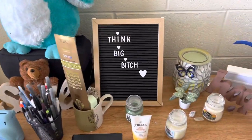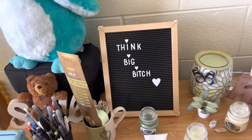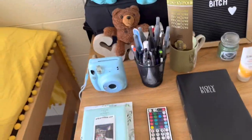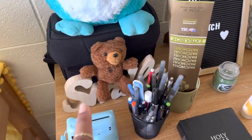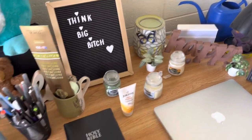I got this from Shein — it's like a chalkboard that says 'Think Big,' because who's thinking small when we could be thinking big? And I got these signs from Dollar Tree — y'all, don't be sleeping on Dollar Tree because they be having some good stuff.